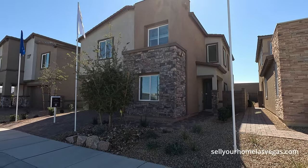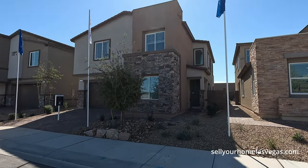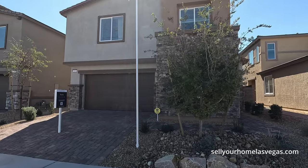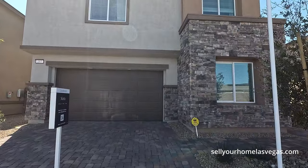I believe this is the Mid-Century. Now also here at Black Mountain Ranch, they have the Founders Park, the Splash Park, and HOA fees are only $59 a month. They do have a SID as well, but let's take a closer look.